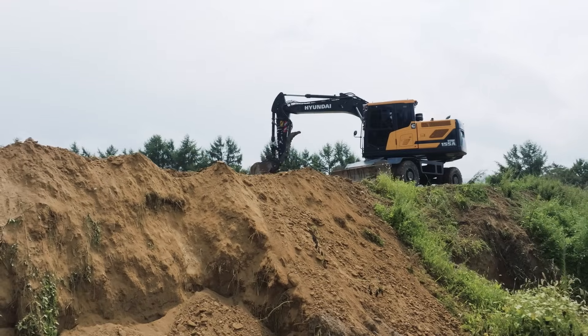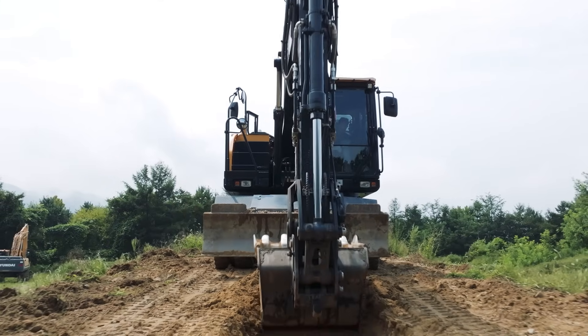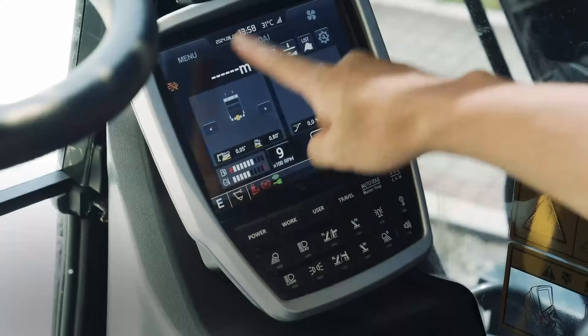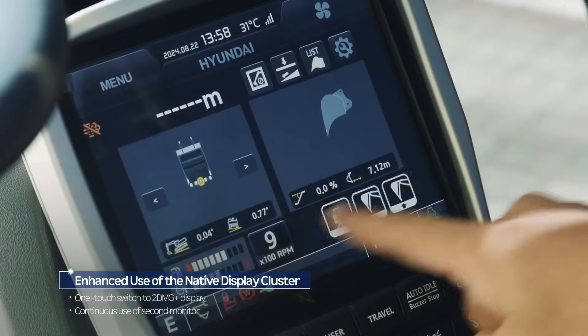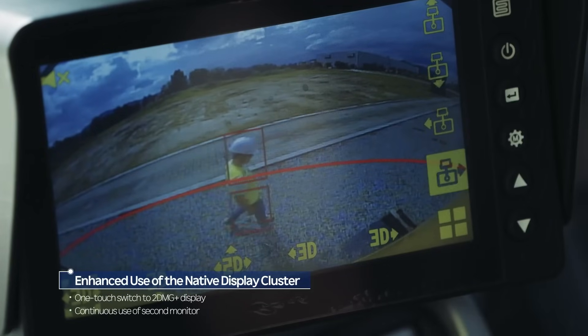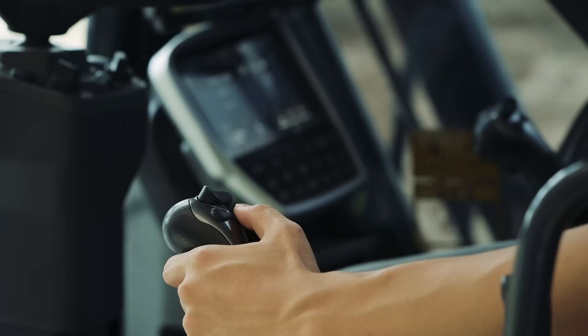2DMG Plus is a proprietary technology from HD Hyundai Construction Equipment and offers a variety of advantages. First, it integrates seamlessly into the native cluster display, allowing for one-touch switching between the home screen and 2DMG Plus display, while a standard second monitor can be used continuously for the rear camera.